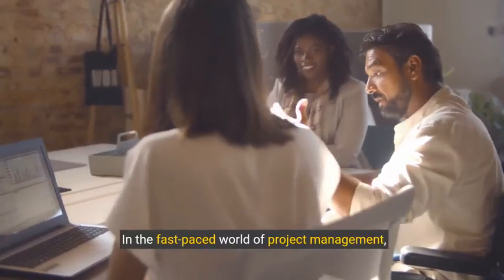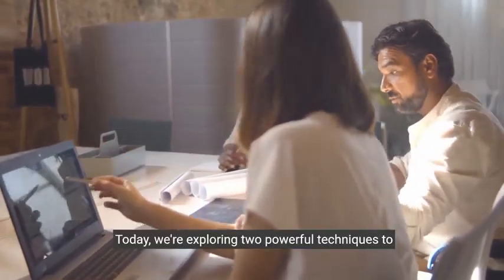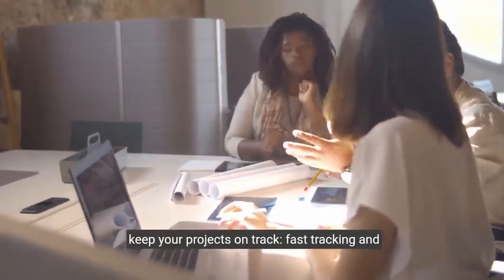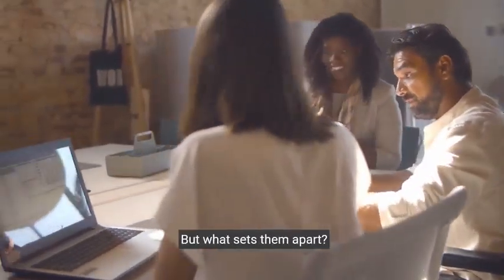In the fast-paced world of project management, meeting deadlines without compromising quality is key. Today, we're exploring two powerful techniques to keep your projects on track: fast tracking and crashing. But what sets them apart?